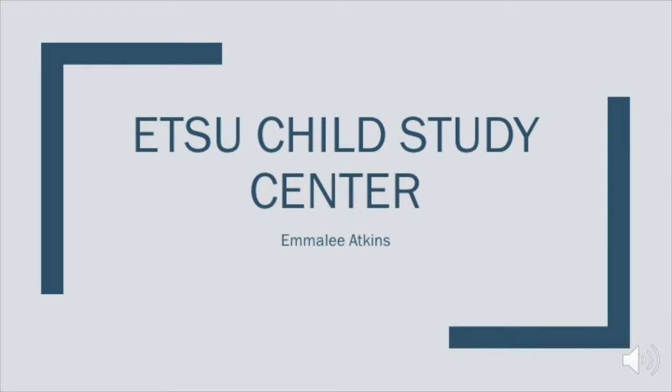I did my service learning at the ETSU Child Studies Center. The CSC is an amazing daycare just off campus. I'm going to tell you a little bit about the center and then how my time was while I was there.